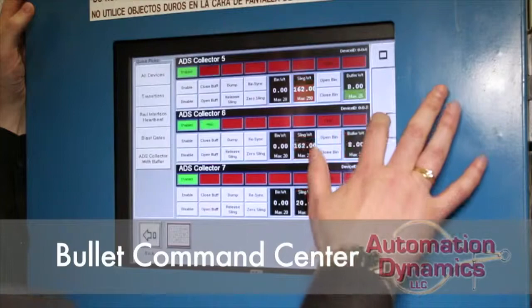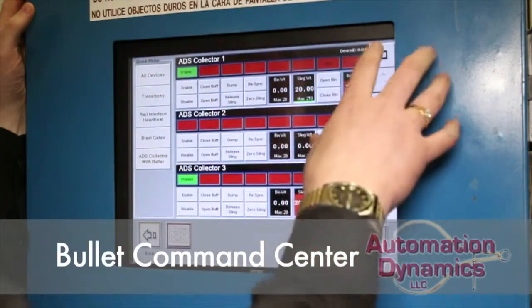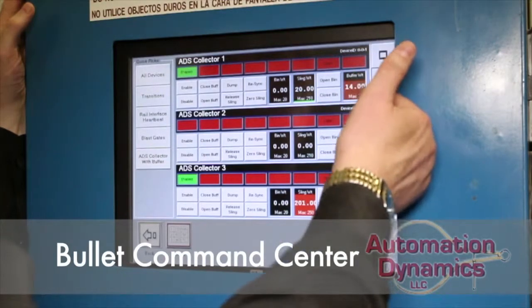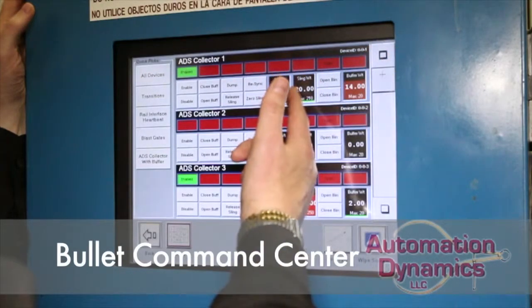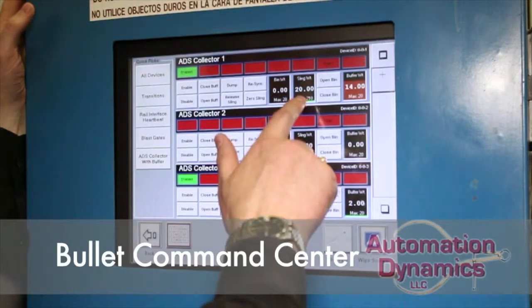Here at the drop control screen, I'm going to scroll up to collector bin 1. What we see is there's 14 pounds in the buffer bin right now with a maximum of 20. So when it hits 20 pounds, we'll actually drop that out. There's currently 20 pounds in the sling, and this one is going to a maximum of 210 pounds.